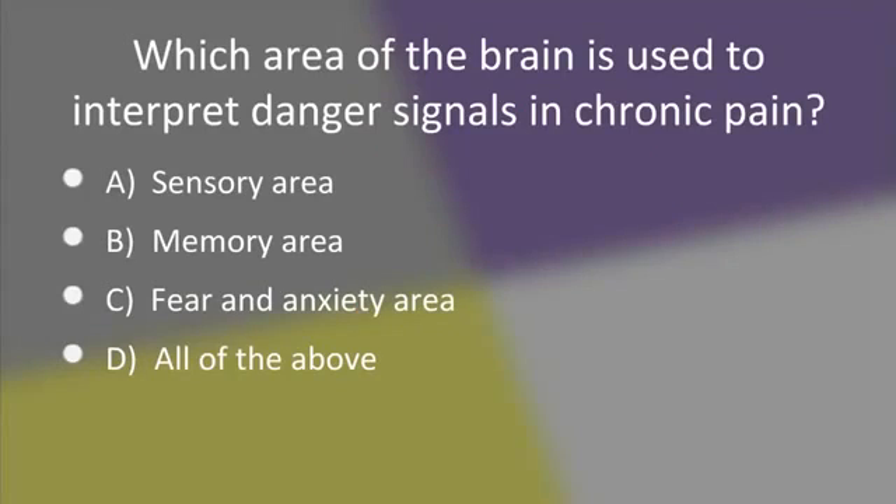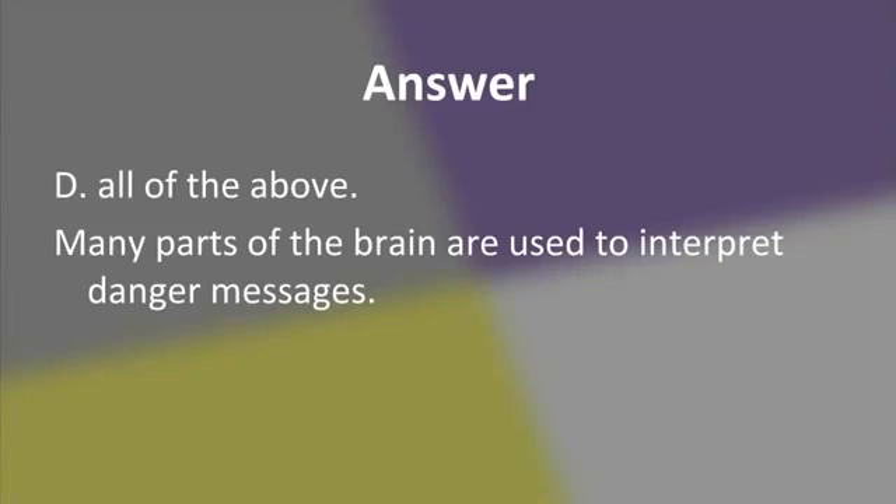Which areas of the brain are used to interpret danger signals in chronic pain? A, the sensory area. B, the memory area. C, the fear and anxiety area. Or D, all of the above. The answer is D, all of the above. Specialised brain imaging scans have shown that in people with chronic pain, many parts of the brain — including sensation, memory, emotion, fear, anxiety, and thinking areas — are all used to interpret danger messages from the tissues.